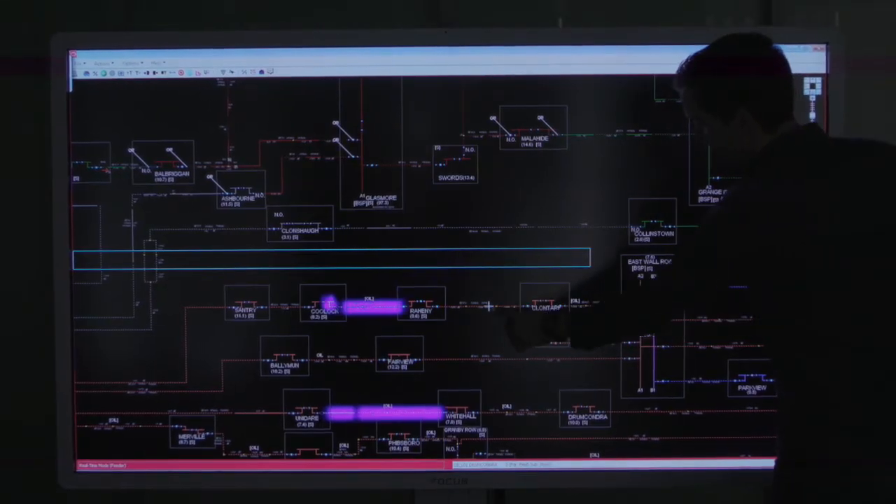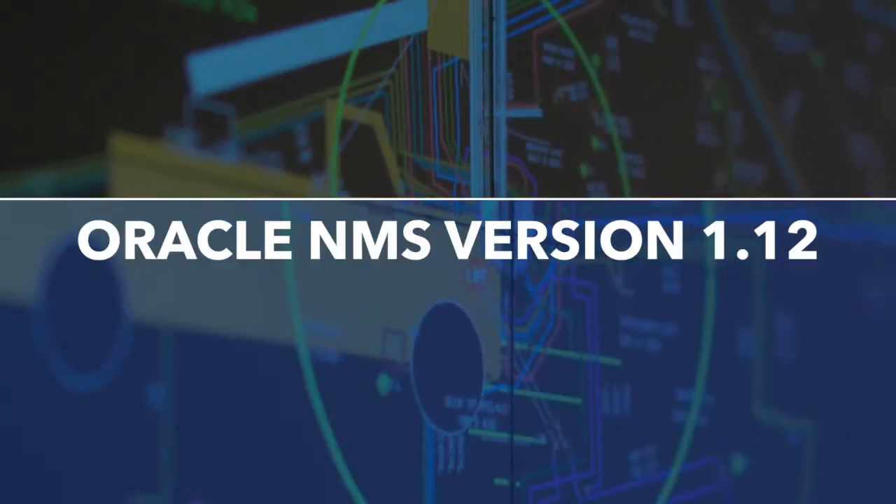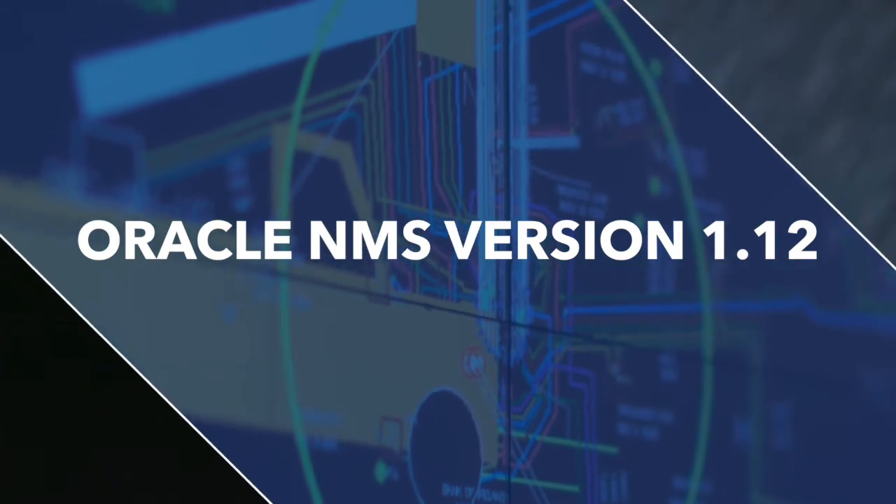We've just completed the replacement of our Oracle NMS version 1.7.10 with the new Oracle NMS version 1.12. It's running on entirely new hardware in our data centers, which are Oracle superclusters.